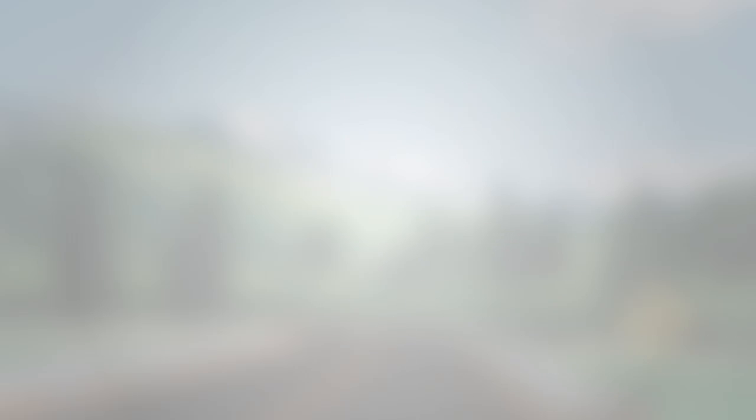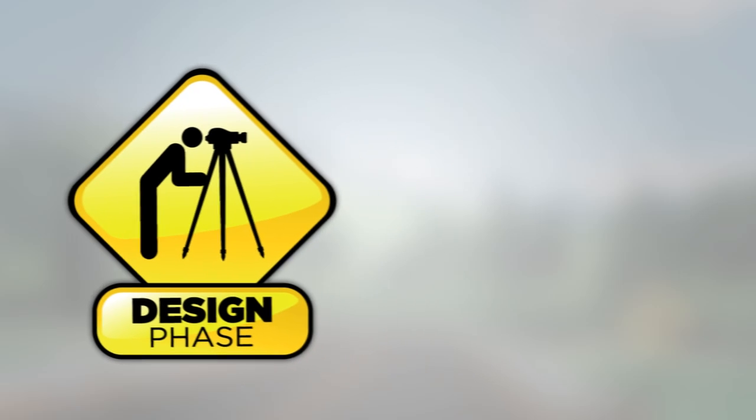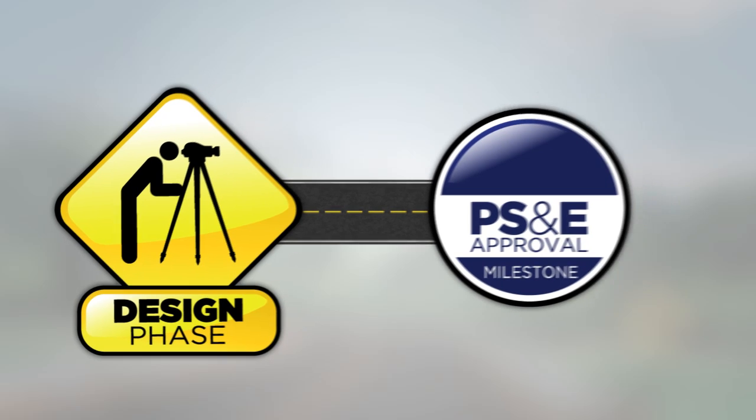After completing the design work, every Federal-aid project must reach a major milestone before construction can be authorized. This milestone is the approval of your project's plans, specifications, and estimates, more commonly referred to as a PS&E. A railroad certification is required to be submitted with your project's PS&E, confirming the appropriate railroad coordination has taken place.